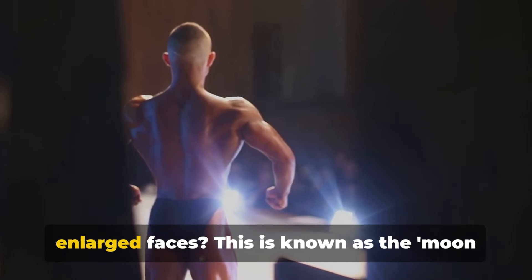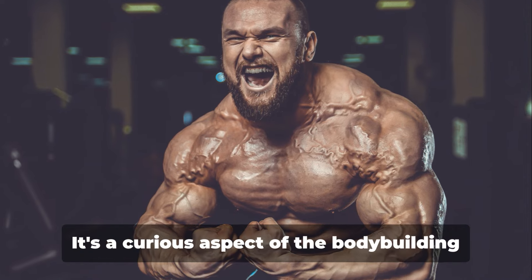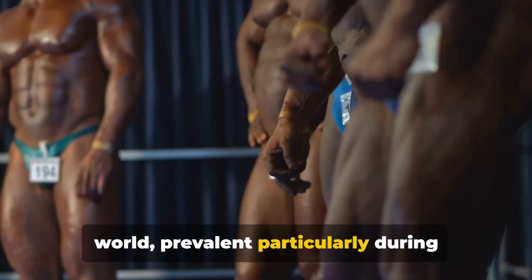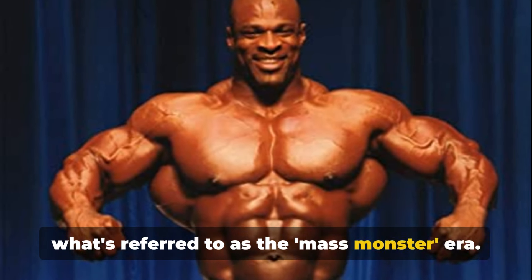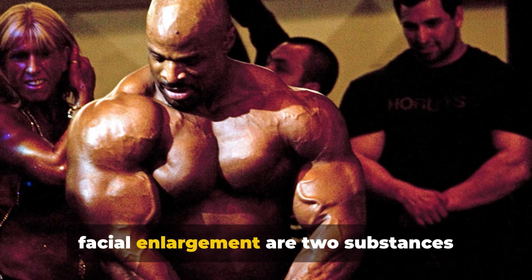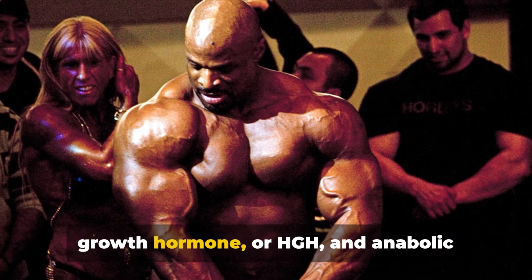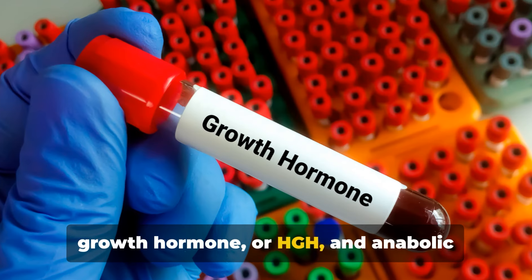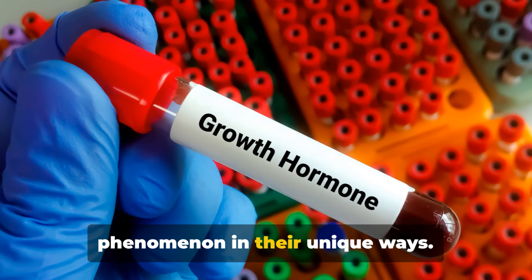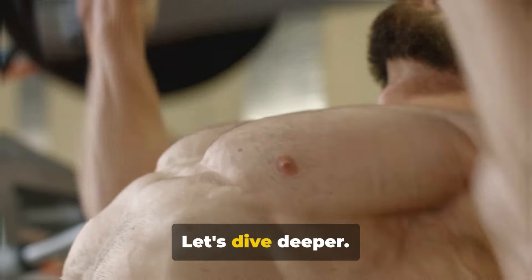Ever wondered why some bodybuilders have enlarged faces? This is known as the moon face phenomenon. It's a curious aspect of the bodybuilding world, prevalent particularly during what's referred to as the mass monster era. The main culprits behind this unusual facial enlargement are two substances commonly used in bodybuilding: human growth hormone, or HGH, and anabolic steroids, both contributing to this phenomenon in their unique ways. So, what exactly causes this phenomenon? Let's dive deeper.